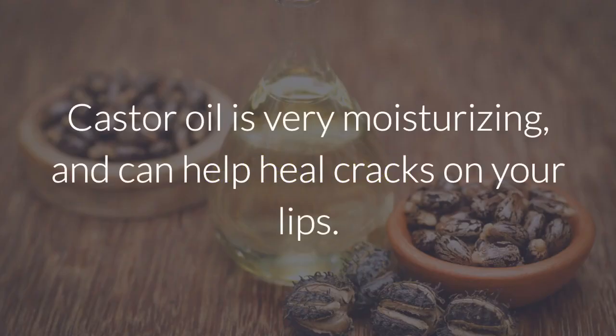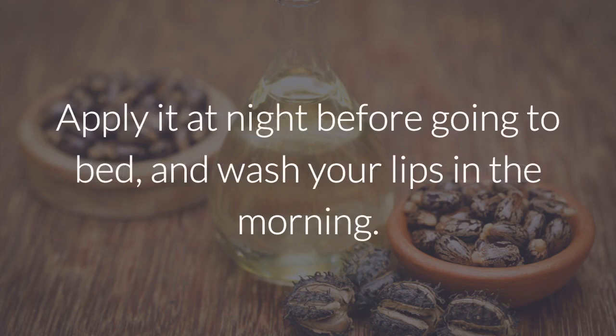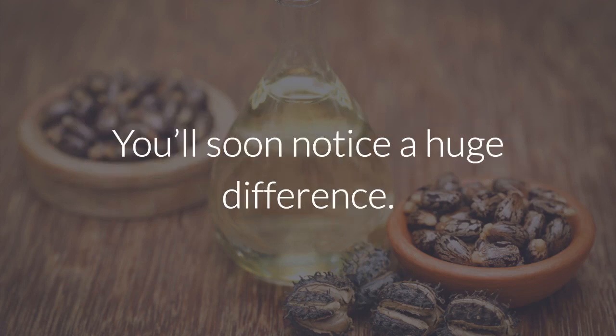3. Castor oil. Castor oil is very moisturizing and can help heal cracks on your lips. It can be used several times throughout the day, just like coconut oil. Apply it at night before going to bed, and wash your lips in the morning. You'll soon notice a huge difference.